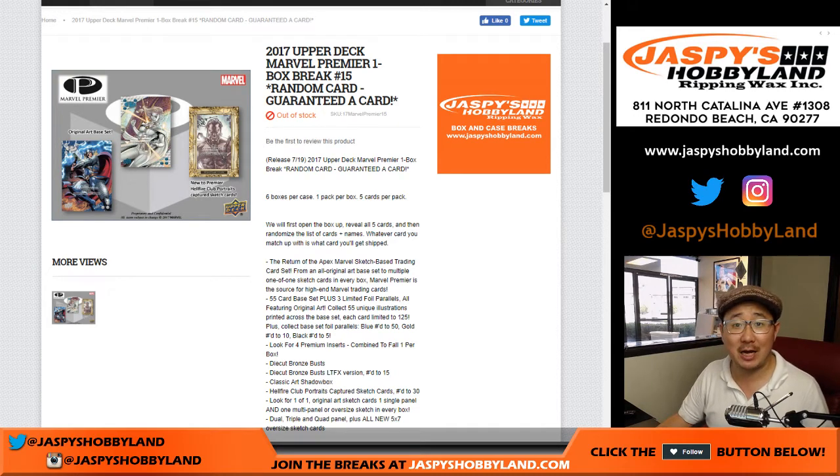Good afternoon everyone. Joe for jazpiecehobbyland.com coming at you live on a Tuesday from Redondo Beach, California. First break of the day is 2017 Upper Deck Marvel Premiere. It's a one box random card break number 15 from jazpiecehobbyland.com.